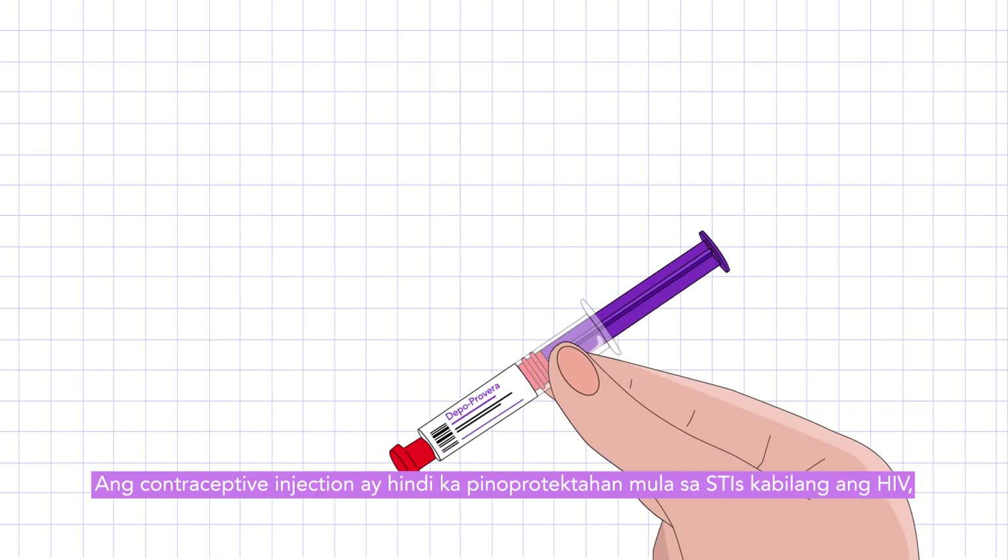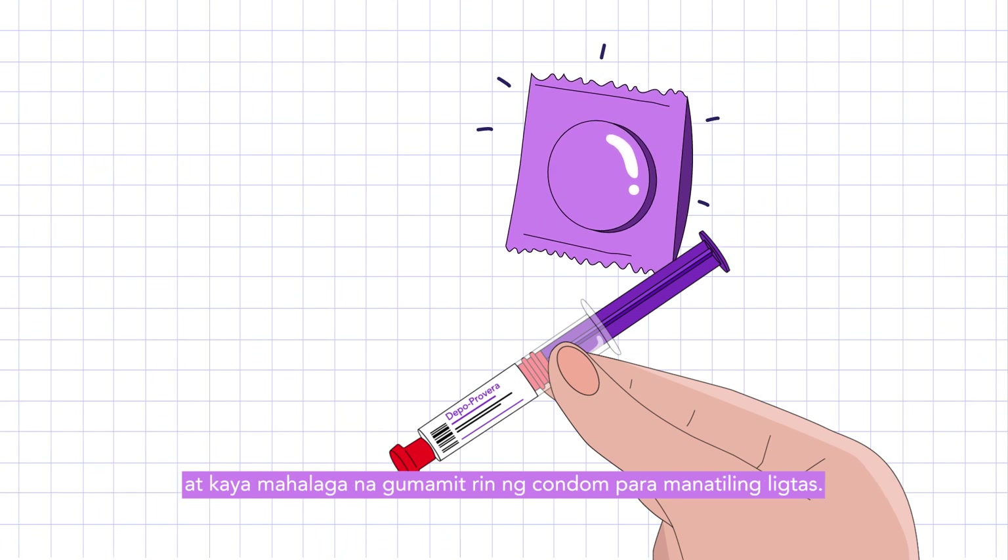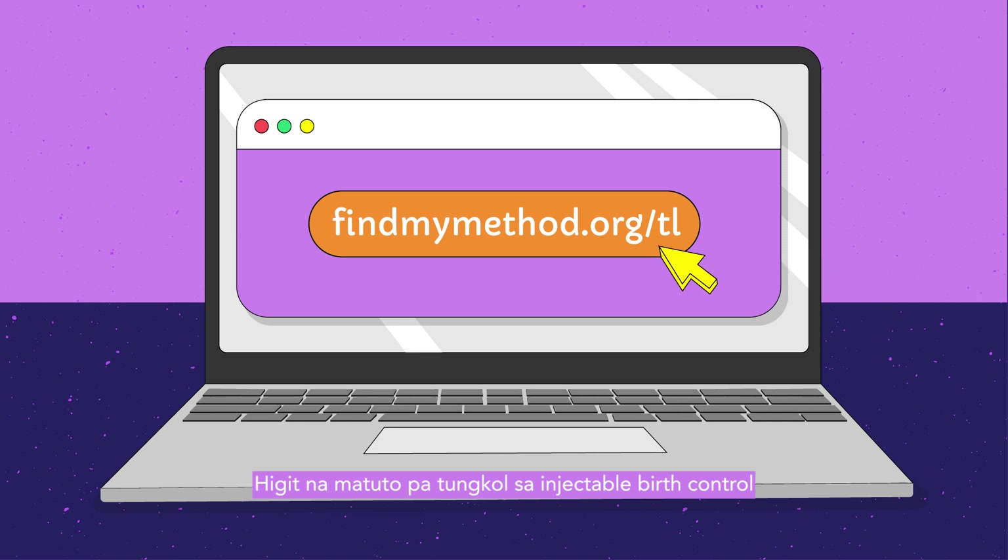The contraceptive injection does not protect you from STIs, including HIV, and so it is important to use a condom too to stay safe. Learn more about injectable birth control and other contraceptive methods by visiting findmymethod.org.